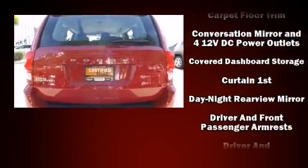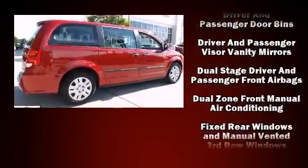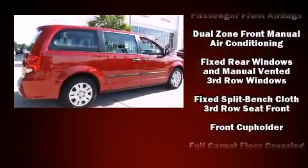Four-wheel disc brakes with ABS. Various mechanical systems are monitored by electronic stability control, keeping you on your intended path.